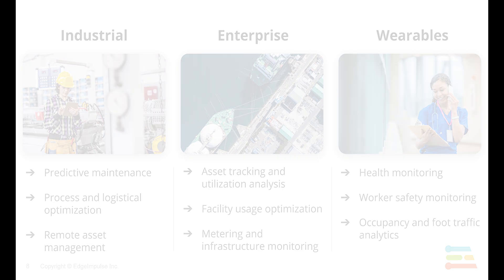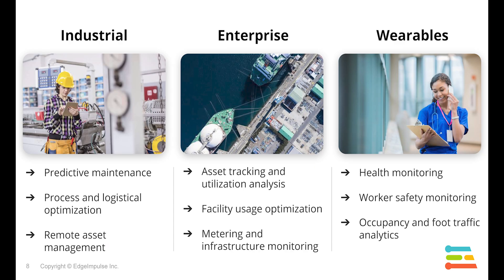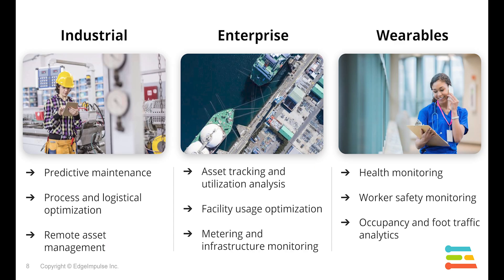The applications of embedded machine learning cross many market segments. We're working with customers in industrial predictive maintenance, machine monitoring, and asset management; enterprise applications like asset tracking and facility monitoring; monitoring critical infrastructures like the electric grid or water distribution; and health wearables monitoring people's health, the safety of workers, and how people are moving around in spaces.